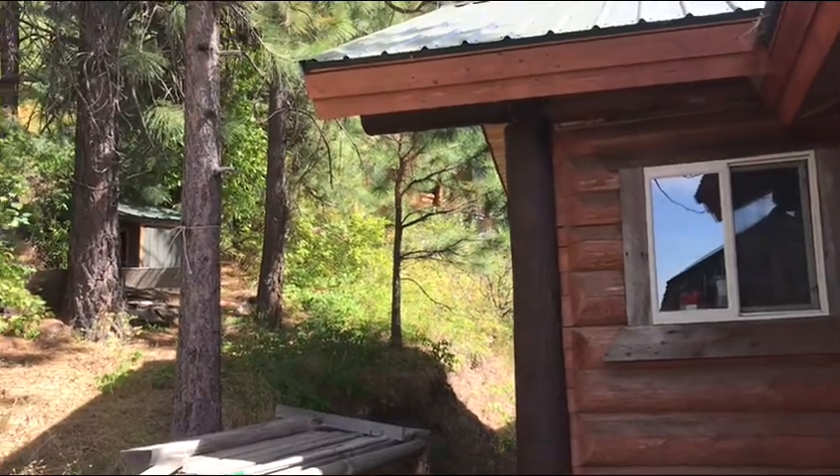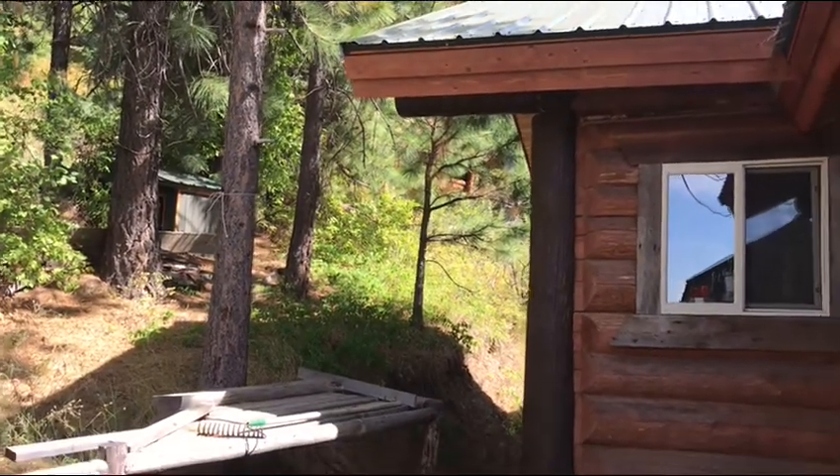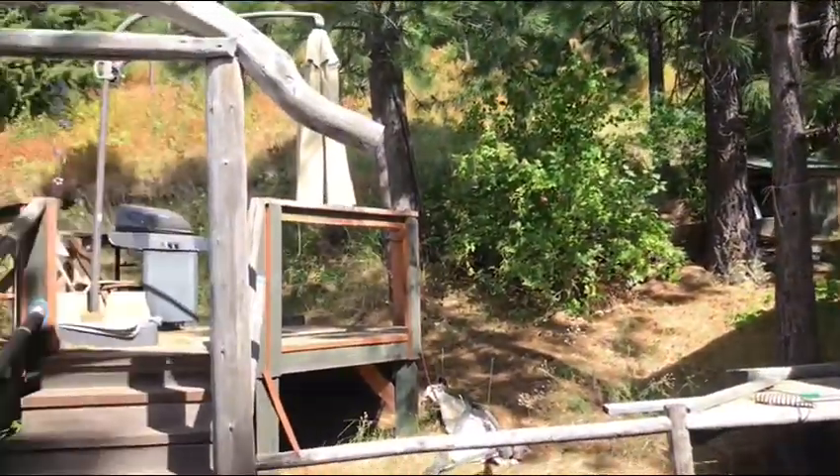You can kind of see a little cabin tucked back in the trees over there. There was a hot water tank in there as well as access to the well.